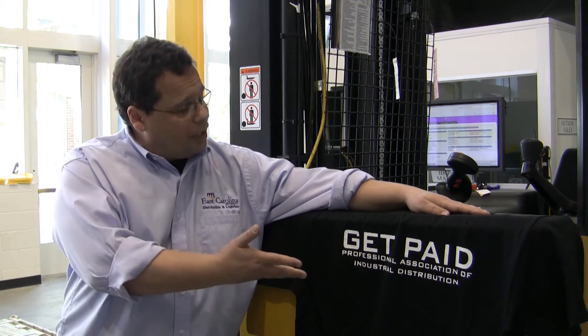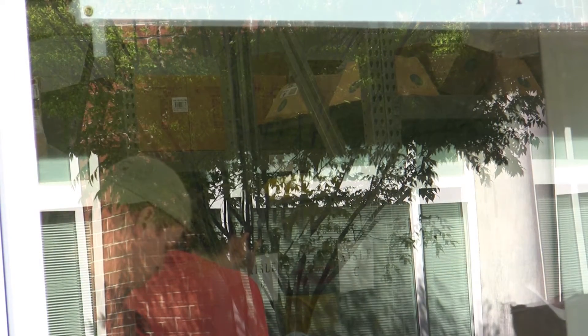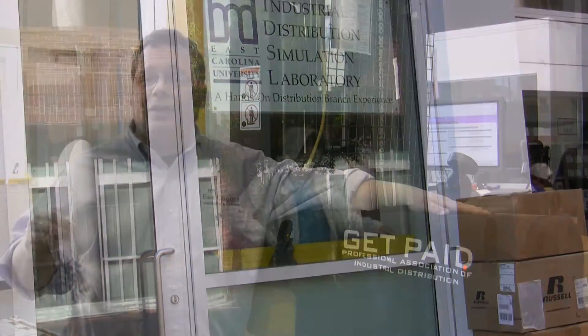Welcome to the Distribution Simulation Lab, part of the Industrial Distribution Program. Our student organization is PAID — the Professional Association of Industrial Distribution. Our goal in this simulation lab is to teach warehousing and to teach how the wholesale distribution industry performs in the global economy and how it's really becoming one of the key players in international commerce.